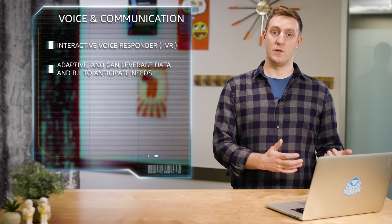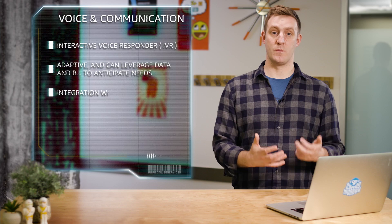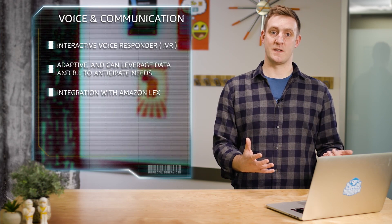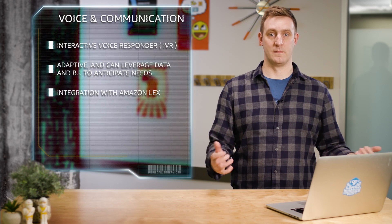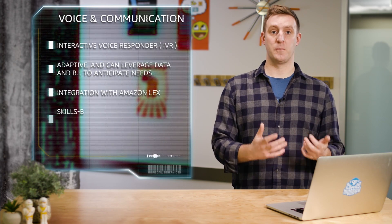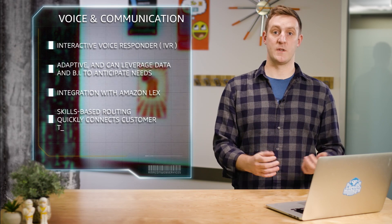Connect provides a personal and natural interaction through integration with Amazon Lex, a natural language processing and automatic speech recognition service that also powers Amazon Alexa. And when an end customer needs to speak with an agent, skills-based routing quickly connects the customer to the right agent.